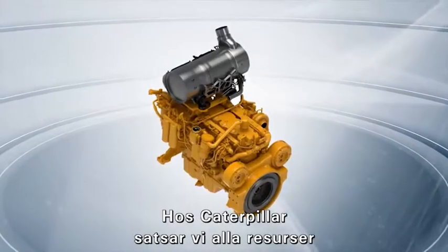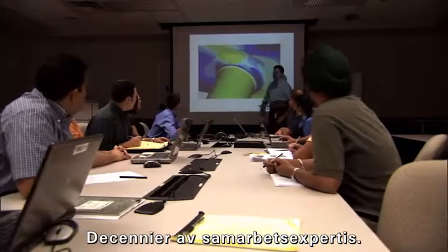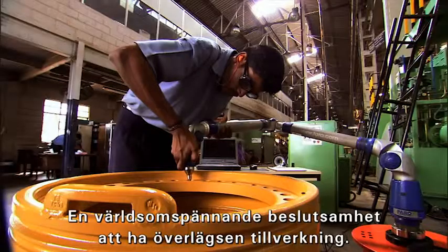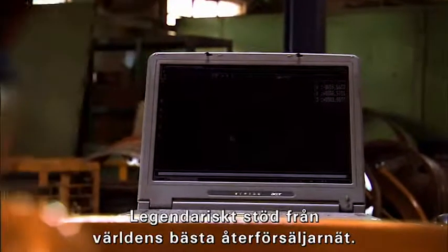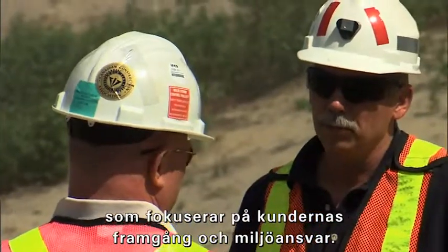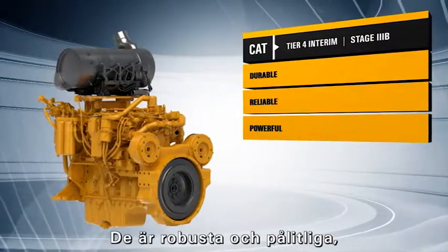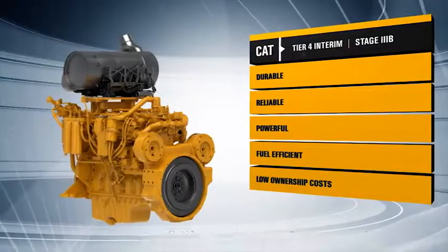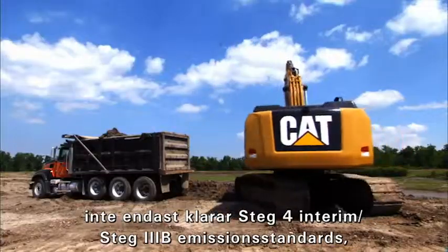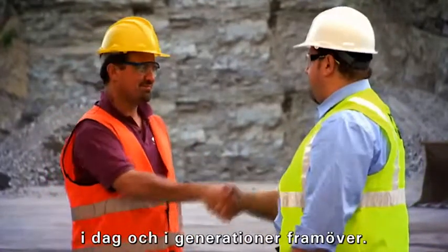At Caterpillar, we put all our resources to work to develop an engine family that meets your high expectations for value. Decades of system integration expertise, advanced simulation and analysis tools, a comprehensive, aggressive validation program, a global commitment to manufacturing excellence, legendary support from the world's best dealer network, and a real-world perspective on sustainability that focuses on customer success and environmental responsibility. The result is a new line of CAT engines that meets our customers' needs and emissions standards. They are rugged and reliable, powerful and fuel efficient, and economical to own and operate. Caterpillar customers can count on these high-value products to not only meet Tier 4 Interim Stage 3B emissions standards, but help them build strong, profitable businesses today and in generations ahead.